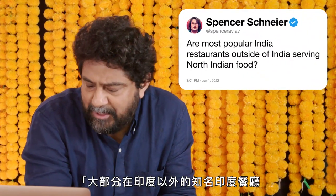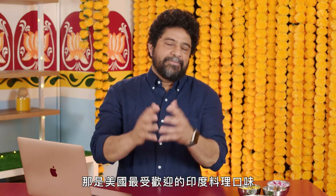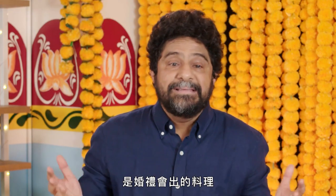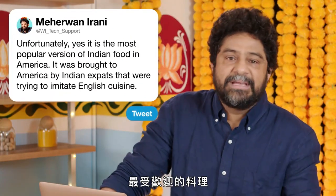At Spence Rabia, are most popular Indian restaurants outside of India serving North Indian food? Unfortunately, yes. It is the most popular version of Indian food in America, brought to America by Indian expats that were trying to imitate the kind of cuisine they were cooking in England. It's the food of royalty, it's the food of weddings, and it's what's become most popular in strip malls and white-tablecloth dining restaurants all throughout the USA.